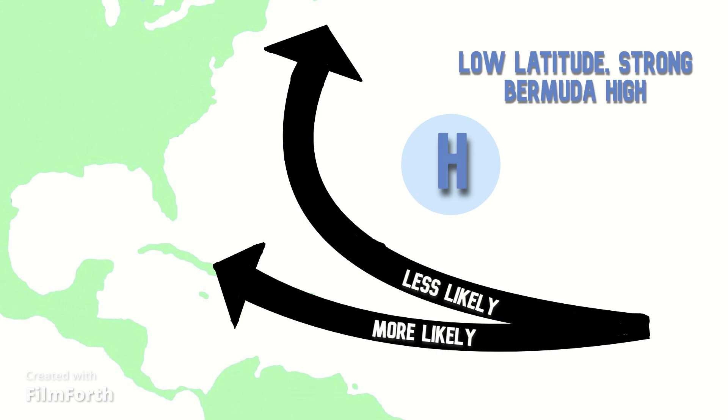The Bermuda high will generally be stronger than average this season, which for the most part means that fewer systems will recurve out to sea, possibly impacting interests in the North Atlantic.